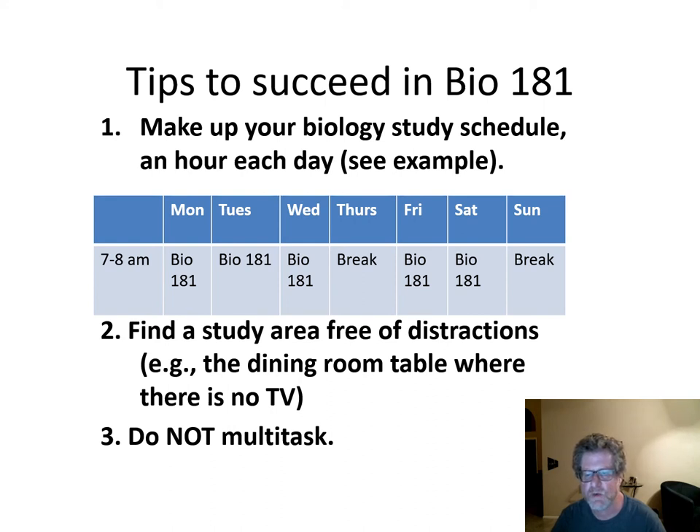Just a few tips to succeed in Bio 181. This is from a lecture I heard a few years ago by a learning psychologist, so it should actually help you with all your classes.